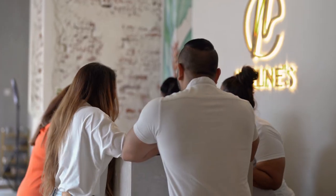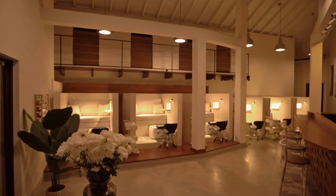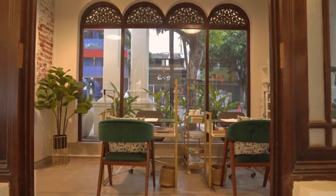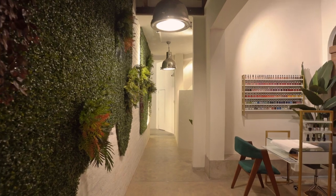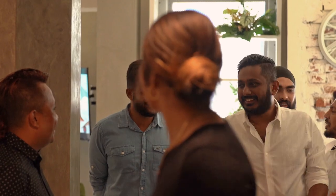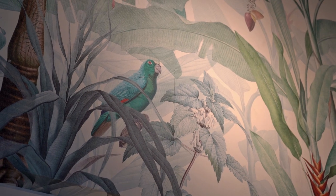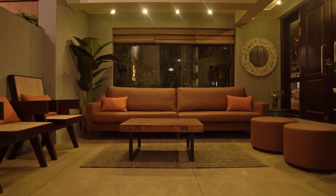Honestly, the new place is really nice — it has a really nice vibe to it. I love the colors. I love the different kinds of areas she has created: a very wide open area, a greenery area, and towards the back a very masculine-looking area for the guys who come to do pedicures. It's a really nice area, much larger than her previous place and very spacious. I wish her all the very best.